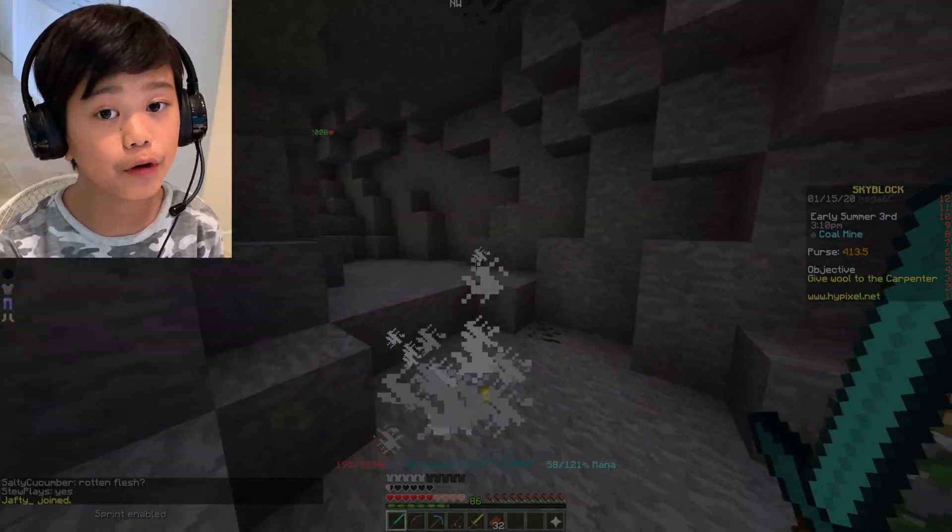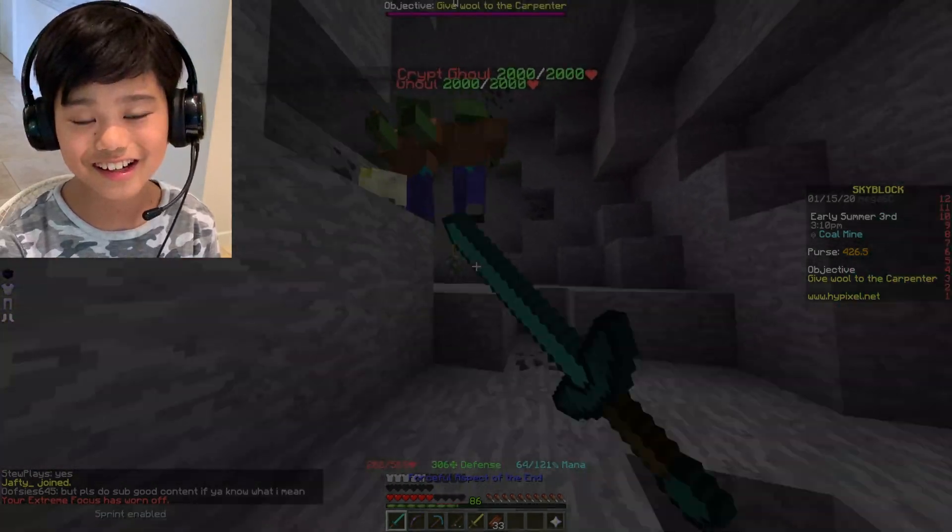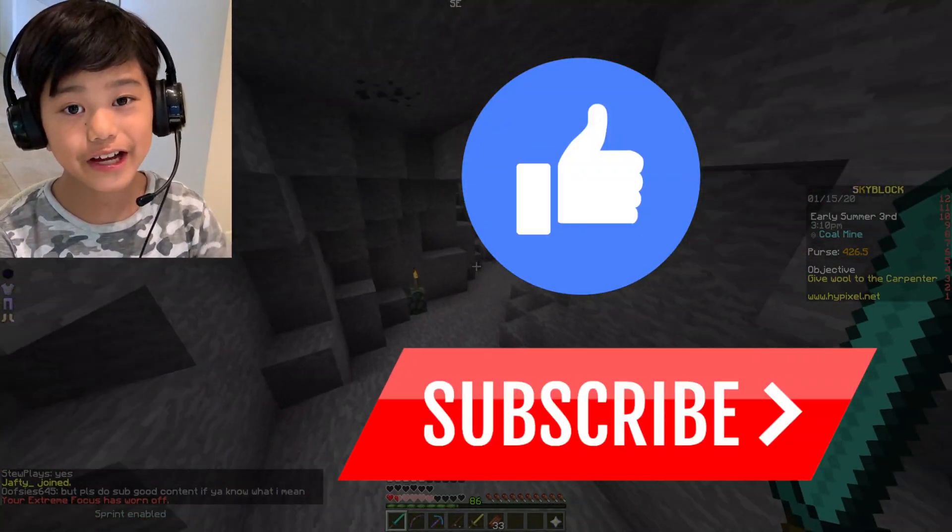Now I hope you know whether to go for the Aspect of the Dragons or the Pigment Sword. Please like and subscribe, and bye-bye!